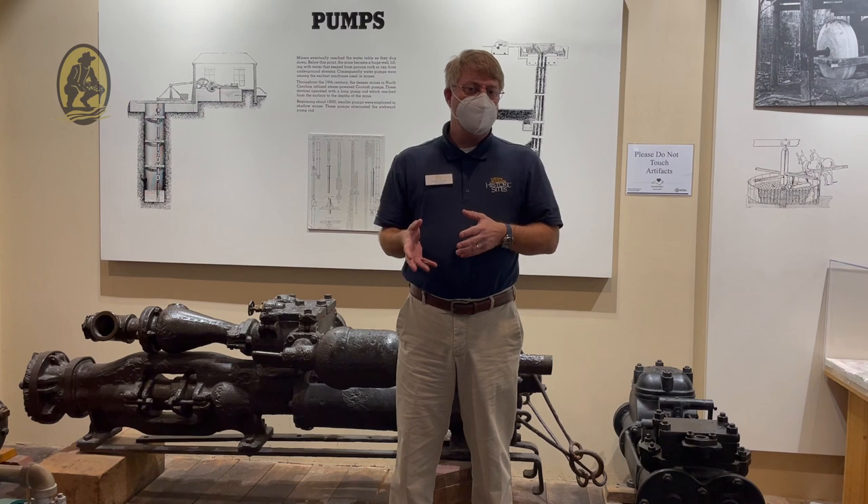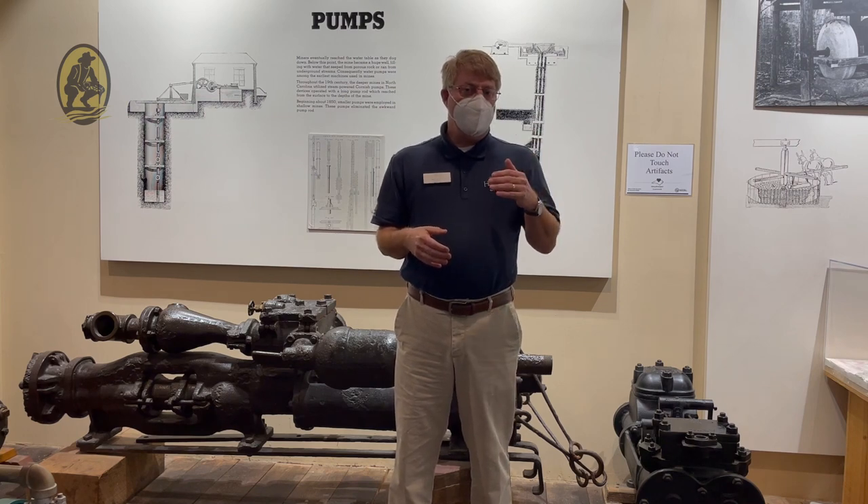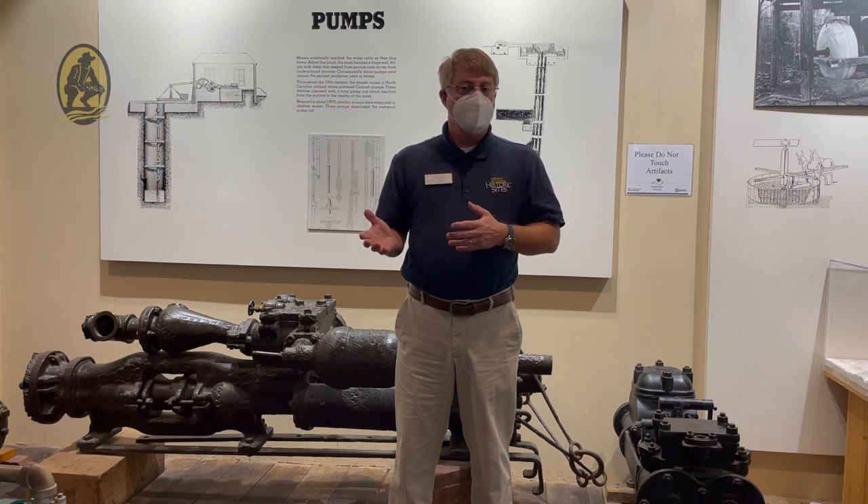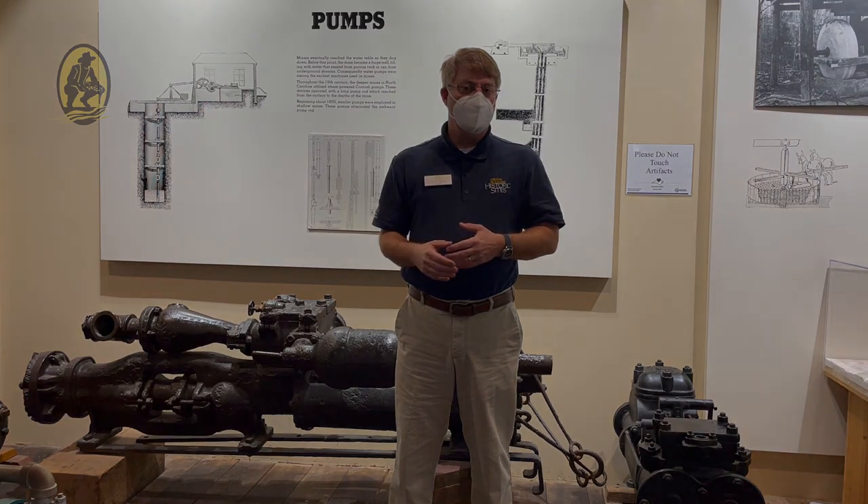Stationary steam engines along the top of the shafts could power these pumps to pull the water out of the ground and allow the miners to continue to work deeper and deeper into the earth.